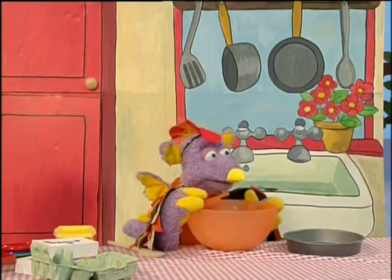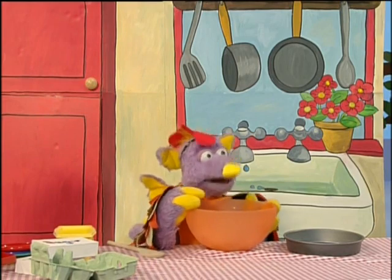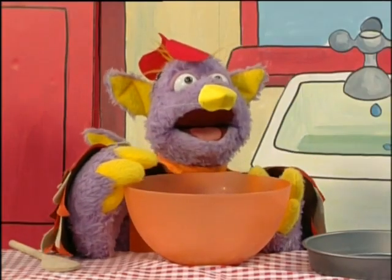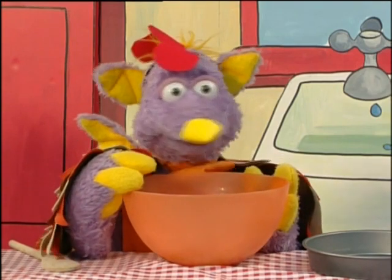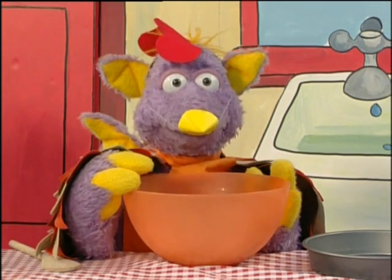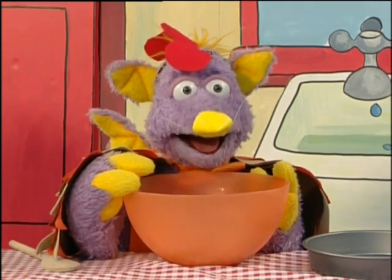And so the little red hen went back to the kitchen to make a cake. She sifted the flour. She cracked the eggs. And then she mixed, and mixed, and mixed. She tried to lift the mixing bowl to pour out the cake mix, but it was too heavy. Oh dear, I'm afraid I will spill it. I shall have to ask my friends to help me.